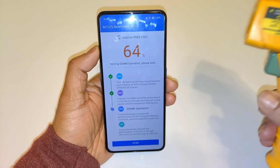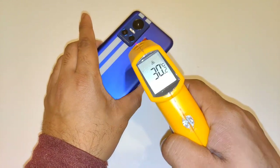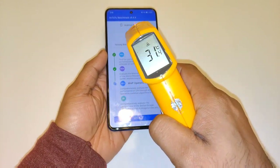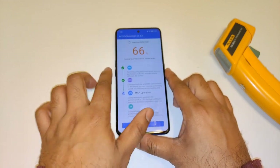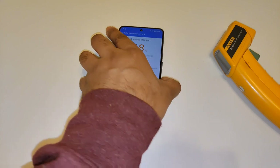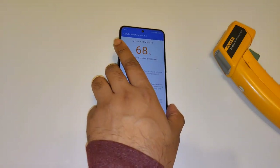After 64% of the Android benchmark test, the temperature readings are 31 degrees Celsius on the back side and 31 degrees Celsius on the front side as well. I'll be back at the end of the test to check the final temperatures and see what benchmarks you can expect in the Realme GT Neo 3 after the Android 13 update.